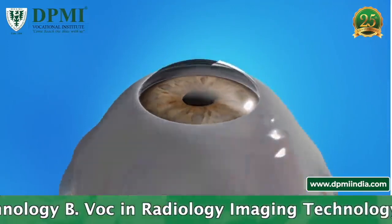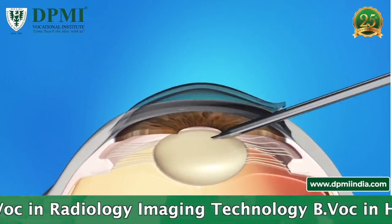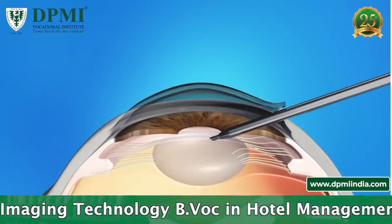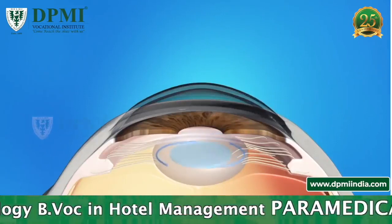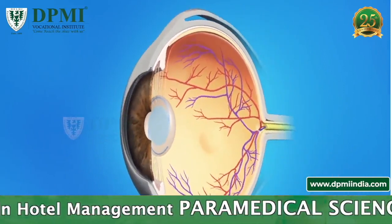A high frequency ultrasound device is used to carefully break up the cloudy lens. The lens fragments are gently removed from the eye using suction. After all the fragments have been removed, the surgeon places the intraocular lens behind the pupil.